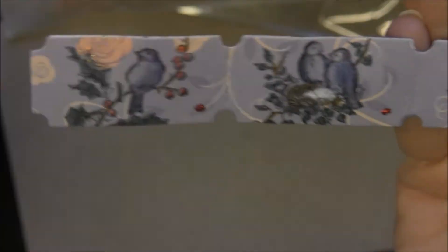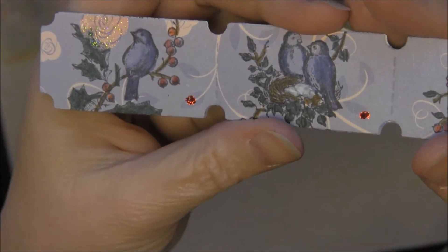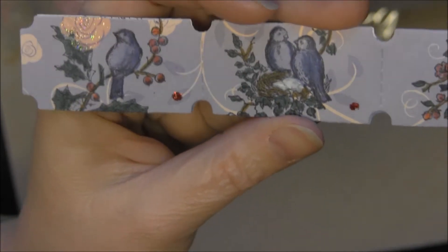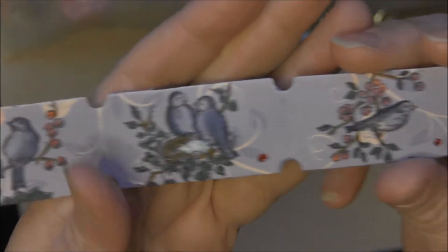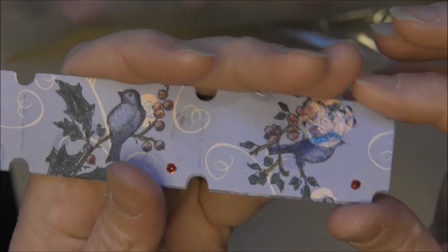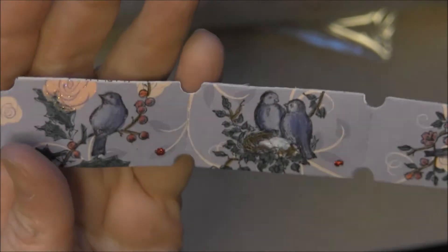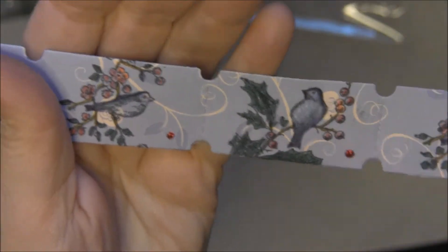I have this Stampin' Up set that has birds and I stamped these, then colored them with distress markers. Distress markers blend really well if you take a water brush after you've drawn some of the lines — you can blend it kind of like Copics. I did get rid of my Copics. On the one on the end, because the paper had a little bit of a sparkle on it, I had to go back and color with the permanent marker just to fill that in. Here is my first set and the back just says 'Inspire Others.' You can see that's some of that shiny sprayed paper.